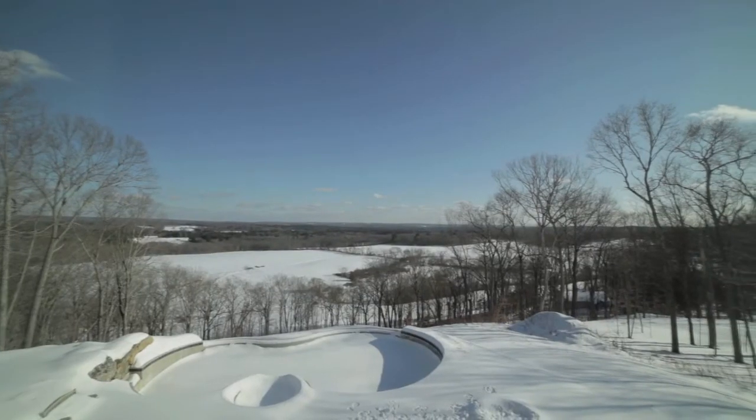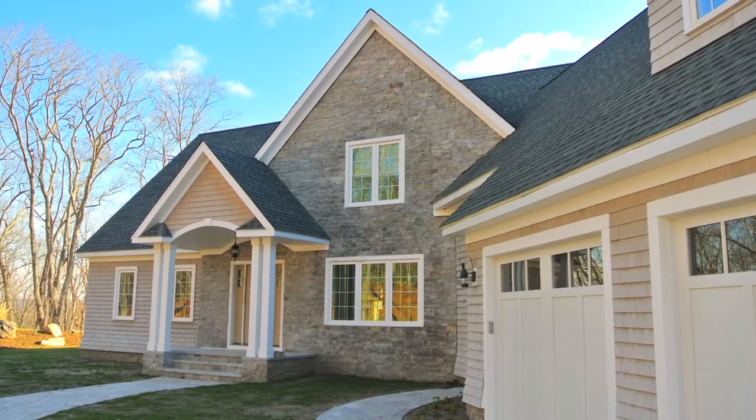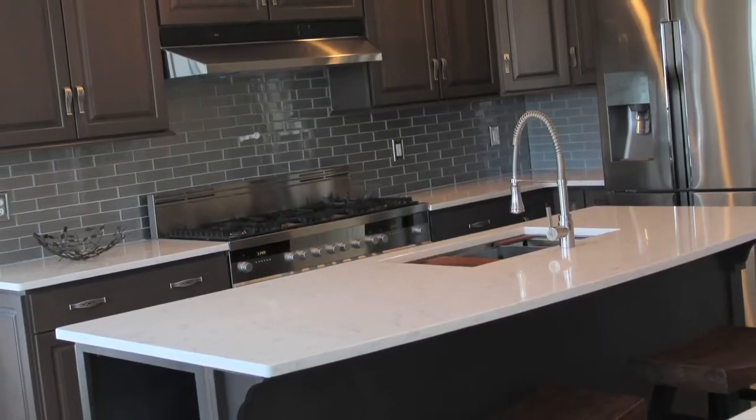This has always been my favorite spot. The view is tremendous. It's just right for the sun. It fits perfectly for an energy home and I said I'm gonna build my final home on this spot.